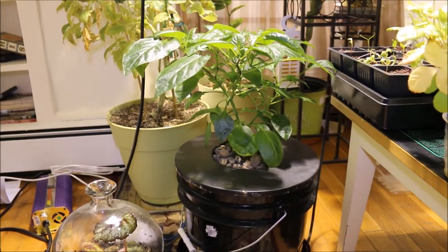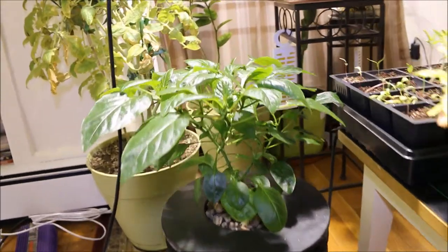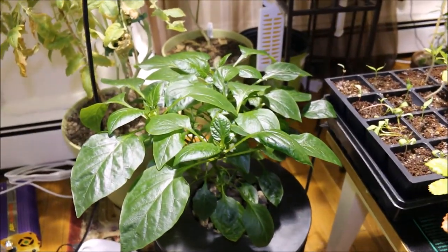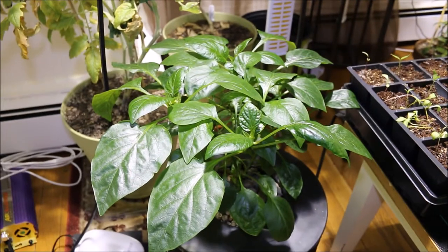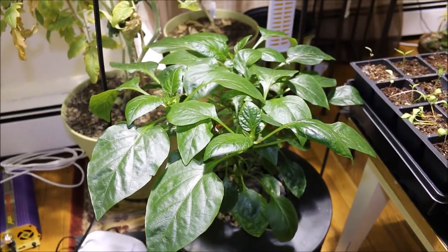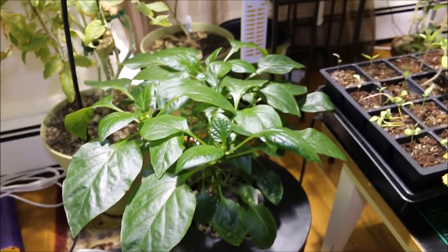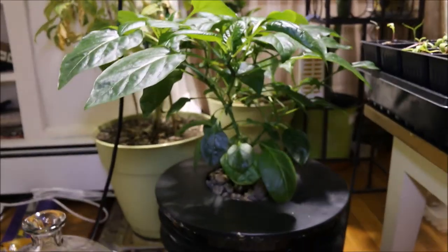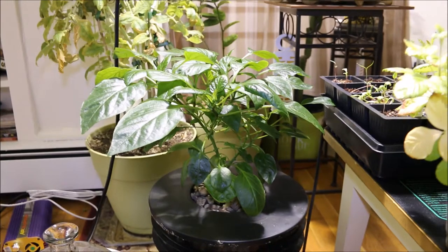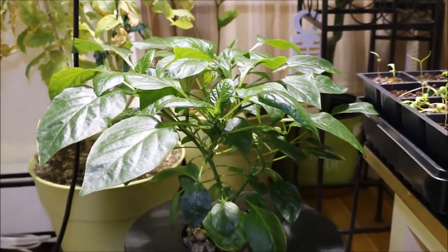Another cool thing — I didn't think this was going to actually do much of anything, but my DWC California Wonder bell pepper seems to be doing great with the Boogie Brew compost tea and the Roots Organic fertilizer. I've got to wash out the reservoir once a week to keep everything on the up and up and keep algae and fungus from growing. It appears to be doing just great — it's got some flowers on it that I just recently manually pollinated with a paintbrush, so hopefully we can start to get some peppers on those.